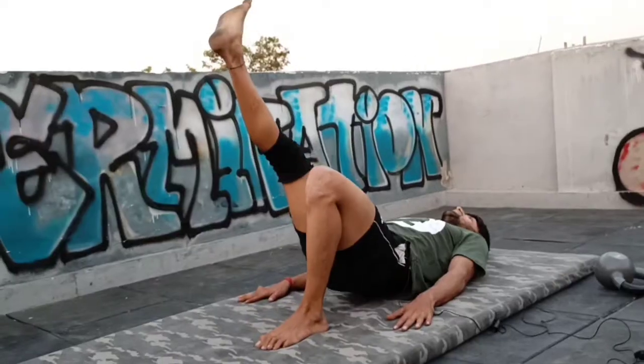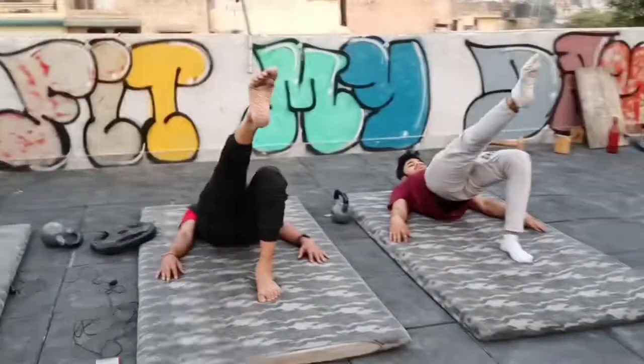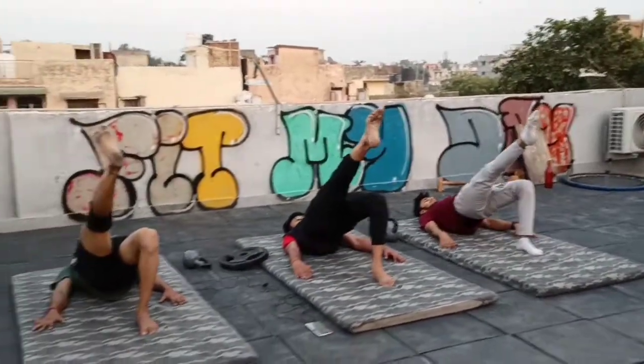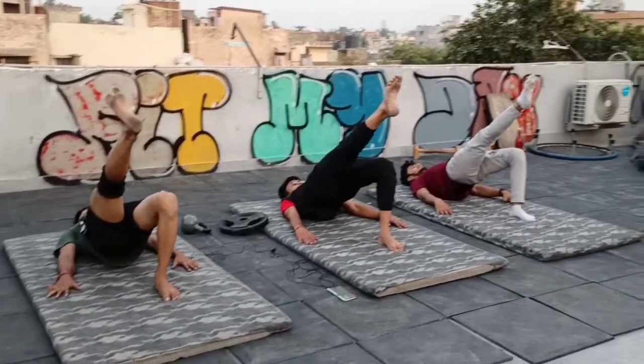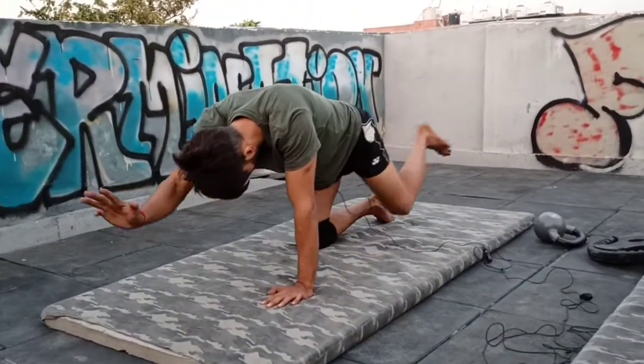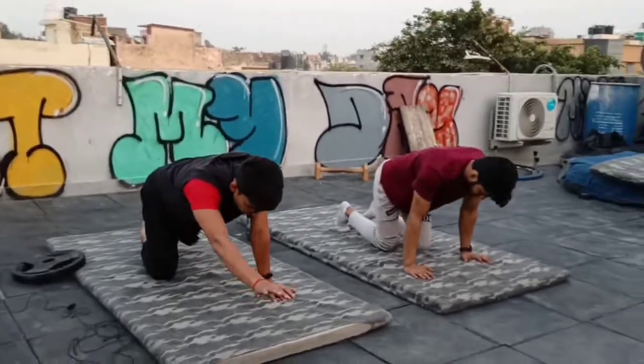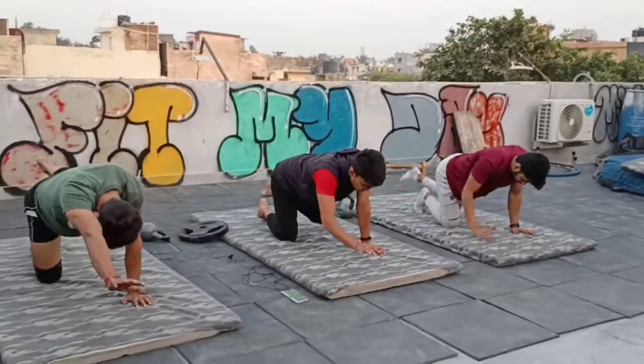Now I am going to show you the glutes and single-leg bridge exercise, which builds glute strength. You have to lie on the floor and perform the bridge movement, progressing to a single-leg variation. If you do these exercises on a daily basis for 10 to 15 days, you will get good results and relief from lower back pain. If you have posterior pelvic tilt or anterior pelvic tilt, you will see good improvement. This will also help if you are injured.